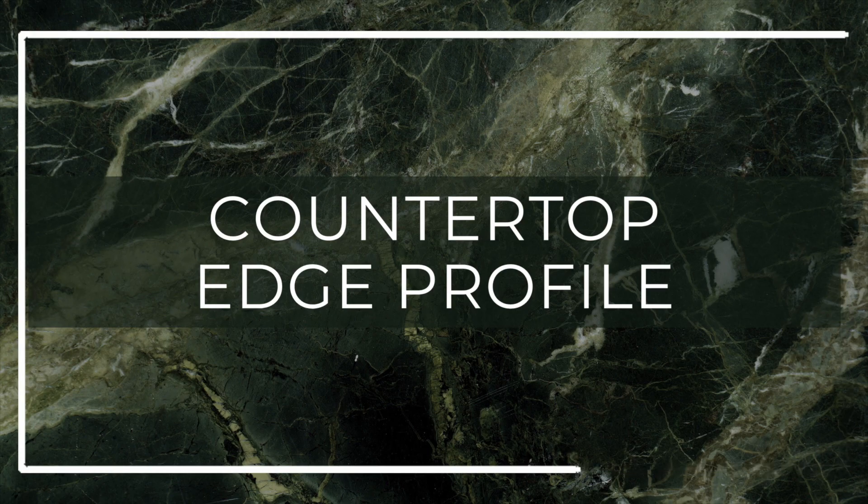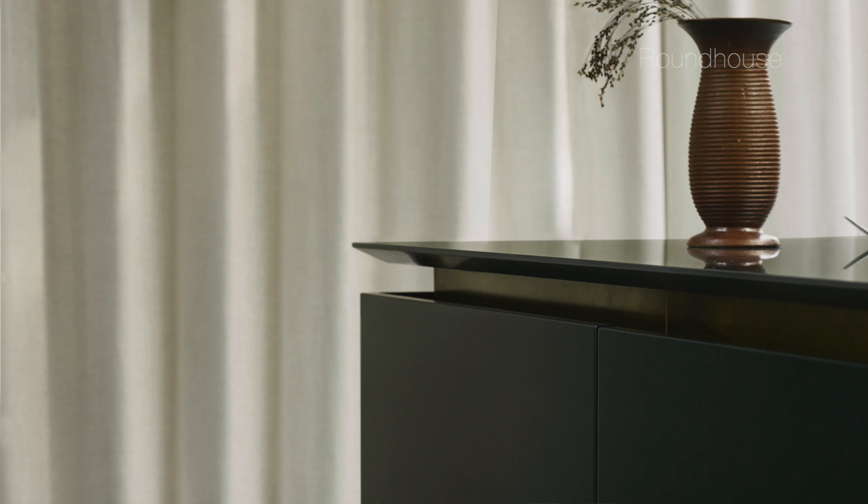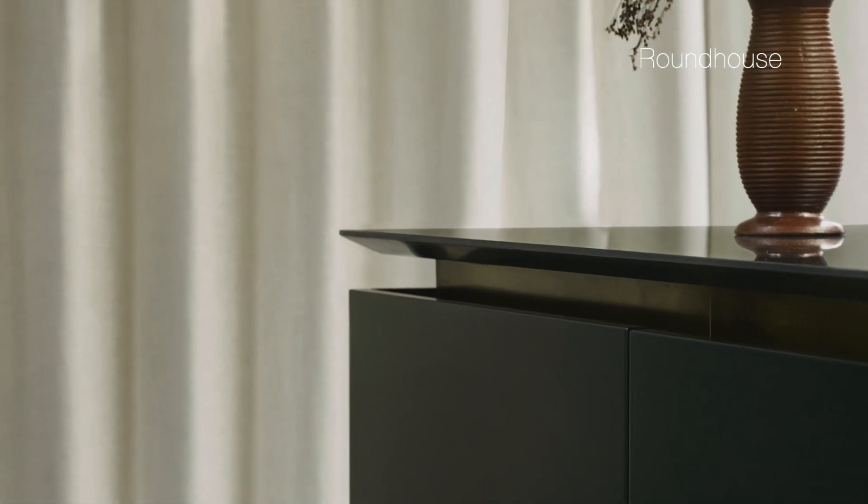Starting with countertop edge profiles, and more specifically the shark nose profile. A lot of people never think twice about their countertop edge profile or even know that you can get different ones. However, it's a little detail that can really elevate your kitchen design and add another layer to the overall aesthetic. The shark nose profile is where the countertop edge cuts back in on itself, giving you that chamfered shark's nose profile.